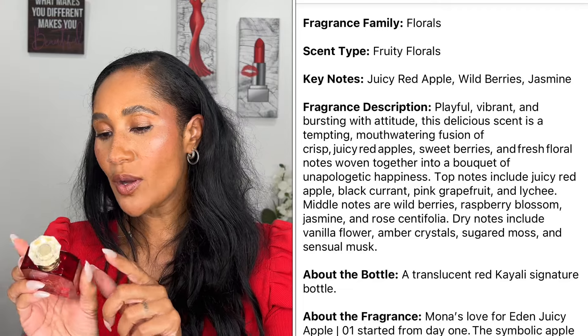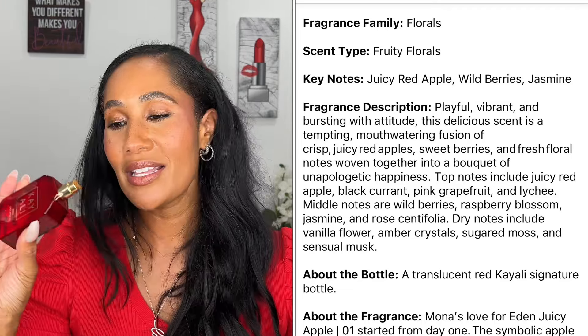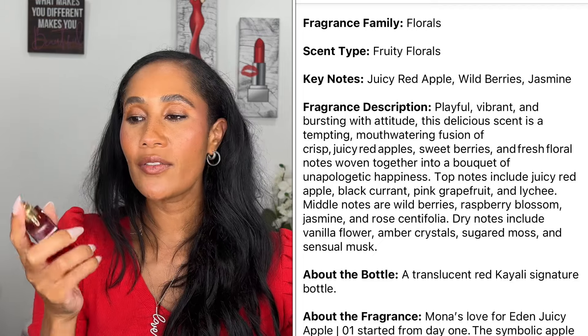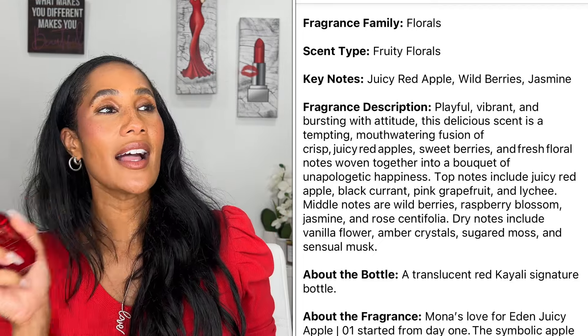Now it's time for me to rank them — we're going from seven to one. Coming in at seventh place is going to be Eden Juicy Apple. The prominent note is apple; this is more of a fruity floral type of fragrance.